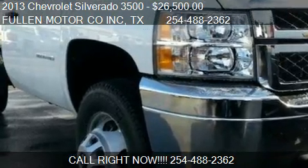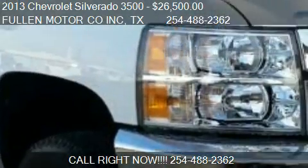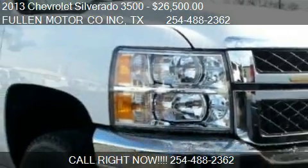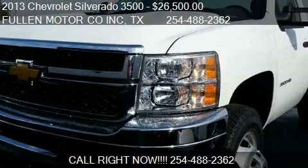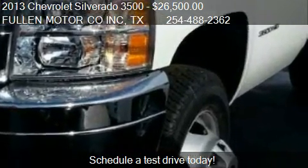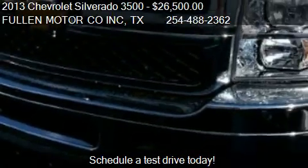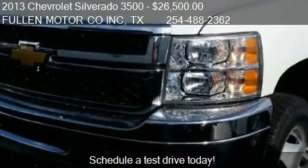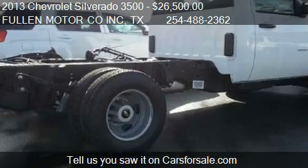This 2013 Chevrolet Silverado 3500 is offered by Fullen Motor Co. Inc., priced at $26,500. This Silverado 3500 is ready to sell. This 2013 Chevrolet Silverado 3500 has just over 12 miles.